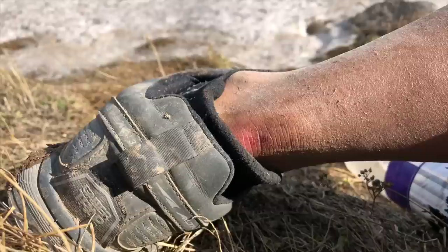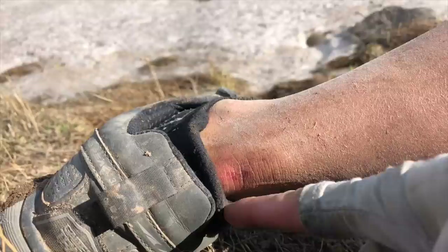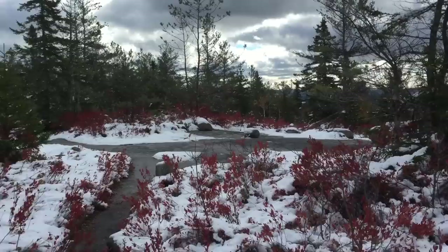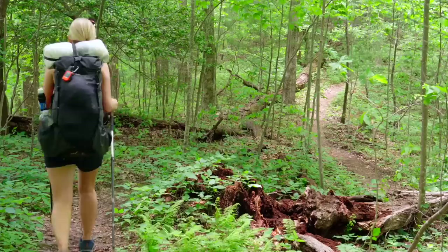I've also had particular sections that seem drier or dustier where I'll get some grit on the inside lip of the no-show sock, causing abrasion — this has especially happened in warmer temperatures. If you've not used no-show socks a lot, they can sometimes be problematic, so I like to have a backup. But I really do love no-show socks — the way they look, the way they feel, they're cool.